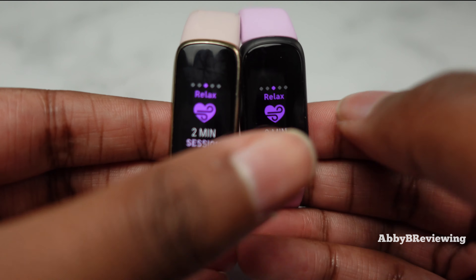If you're looking to pick up either of these fitness trackers, I've left the links in the description below. If there's anything I missed that you want to know, drop a comment below. Thanks for watching — make sure to like, comment, and subscribe. Bye!